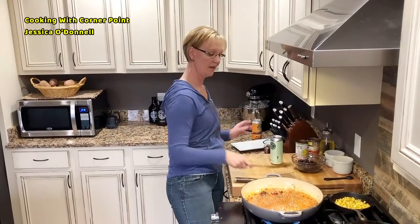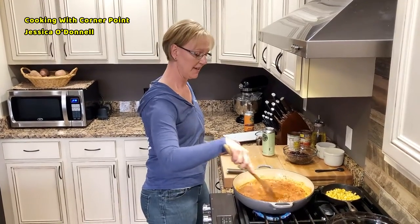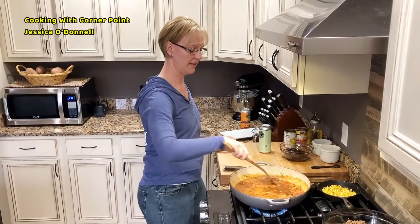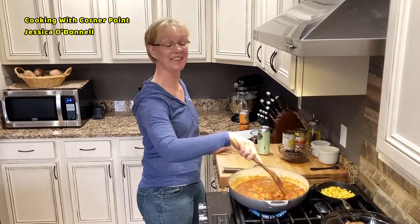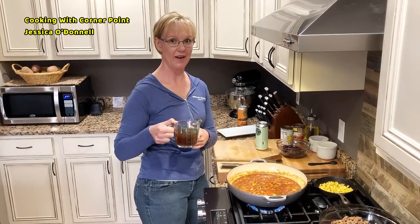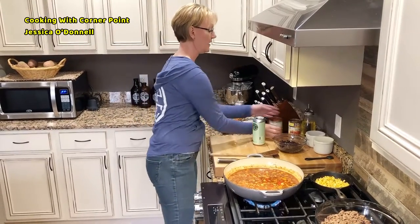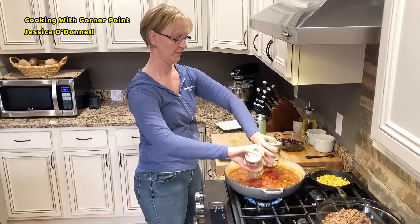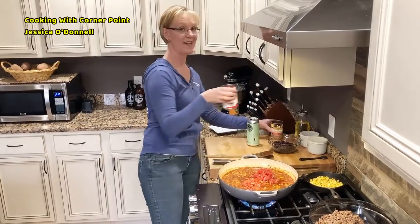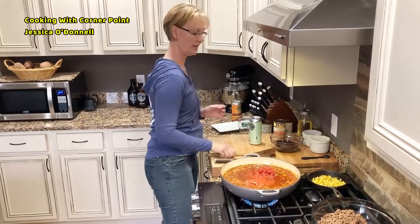I'm just going to stir up some of the brown stuff at the bottom — no one likes to scrub dishes at the end of the day, so that keeps your pan clean. To that I add one and a half cups of beef broth, two cans of tomatoes with chili peppers — again, this is why it's not a Texas chili — and one can of tomato paste. Stir that all together.